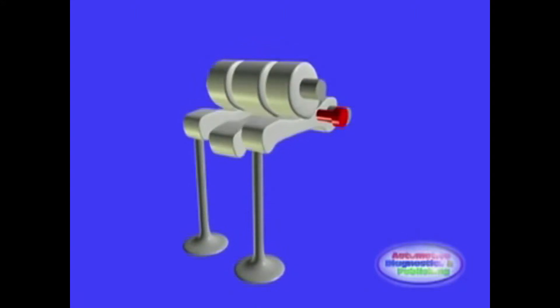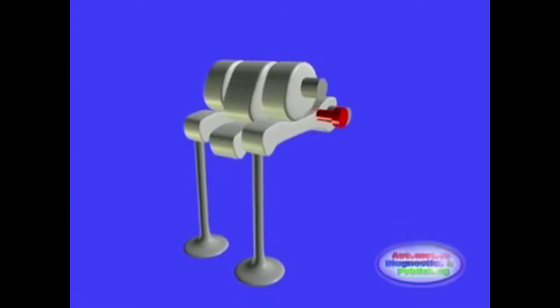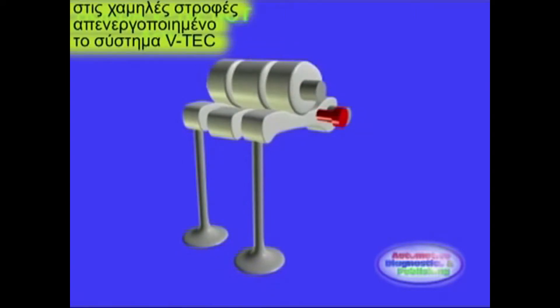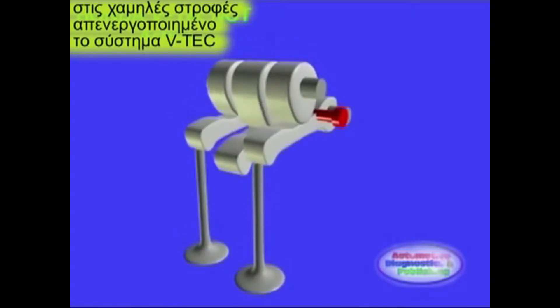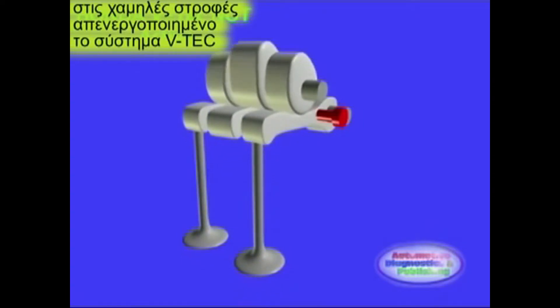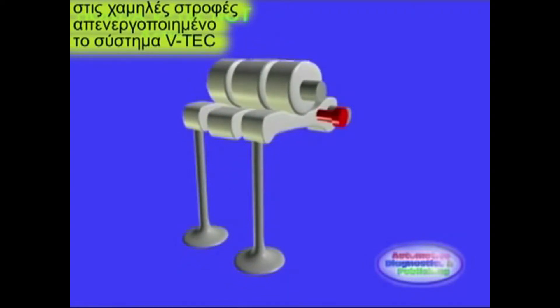Η κίνησή τους συντονίζεται από έναν άξονα εμπλοκής που κινείται με υδραυλική πίεση, ώστε ανάλογα με τη θέση του να συμπλέκει και να αποσυμπλέκει το μεσαίο με τα ακραία κοκοράκια. Το έκκεντρο που κινεί το μεσαίο κοκοράκι έχει διαφορετικό ύψος και άλλη γωνία λειτουργίας σε σχέση με τα έκκεντρα που κινούν τα δύο ακραία.